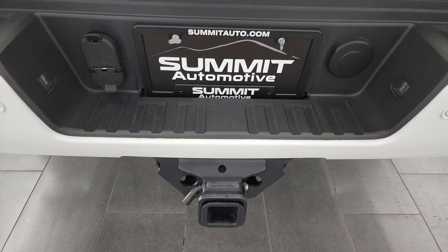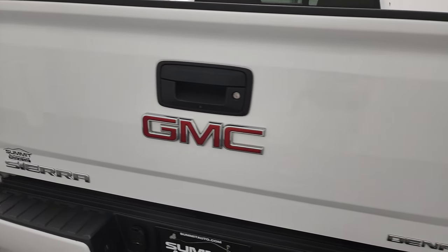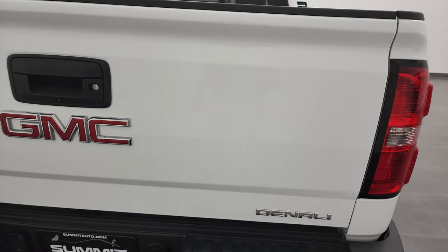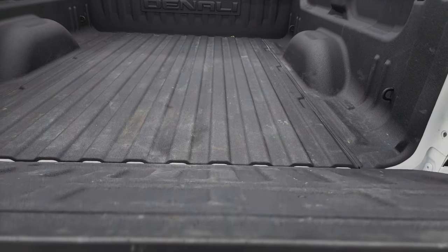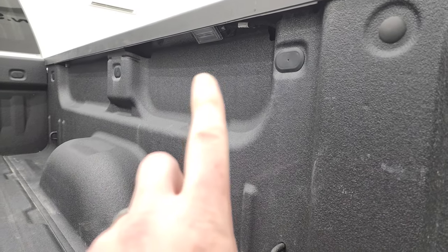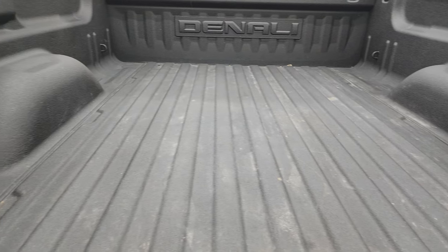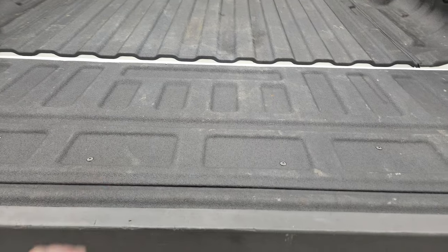Full towing package, which includes the receiver hitch, four-pin, and seven-pin wiring. And the tailgate is in fantastic condition as well — no dents or dings in there. Does have the locking tailgate and the shock-down assist tailgate, so it's never going to slam on you. Spray-in bed liner, and you do get LED bed lighting. The bed is in fantastic condition as well, and that bed liner goes onto the tailgate.